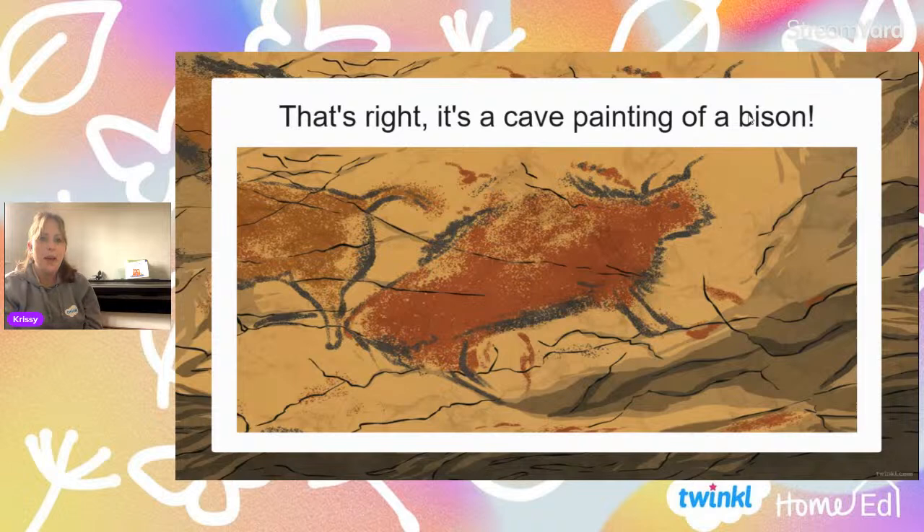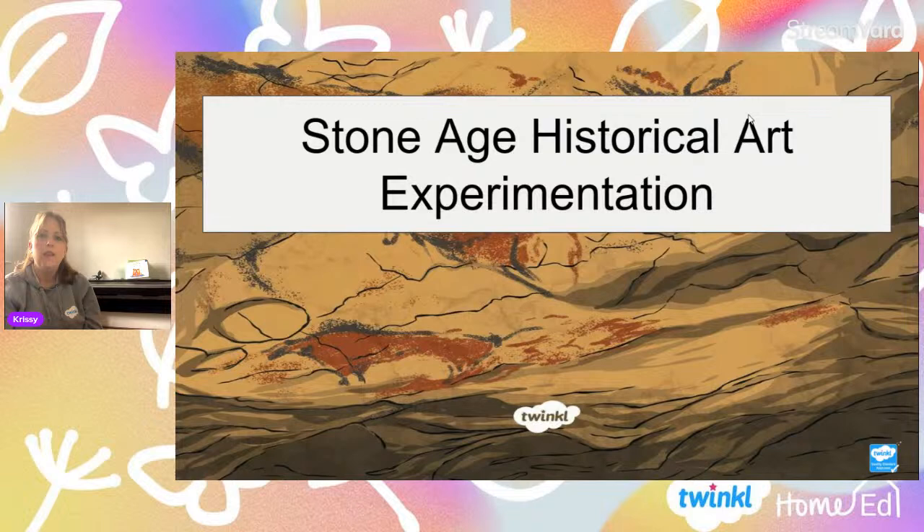It's a cave painting — a cave painting of a bison. Prehistoric people, even in the Stone Age, early man, were creating paintings on caves. And some of them, due to the correct conditions that they were found in, are still viewable and visible today. And that's what we're going to be looking at — we're going to be doing some Stone Age historical art experimentation.